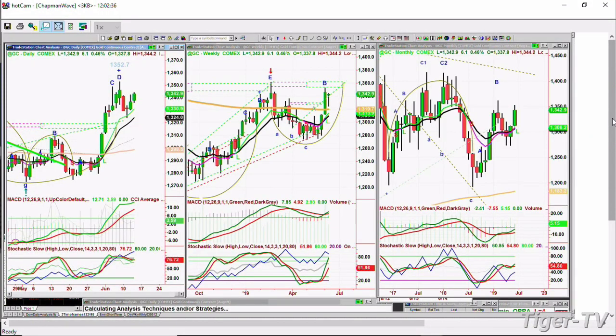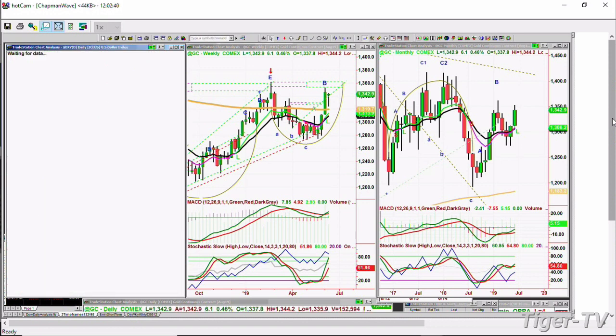Gold is having a very nice rally — it's up 6 points at 1,342. But the dollar, interestingly enough, is also up. I'll be talking about how the dollar and gold can sometimes move in the same direction in my show, the Tiger Technicians Hour, coming up right after this break.